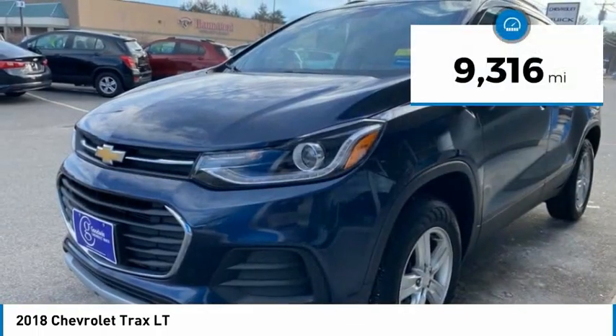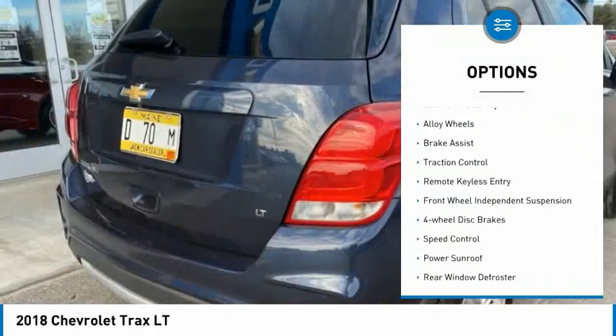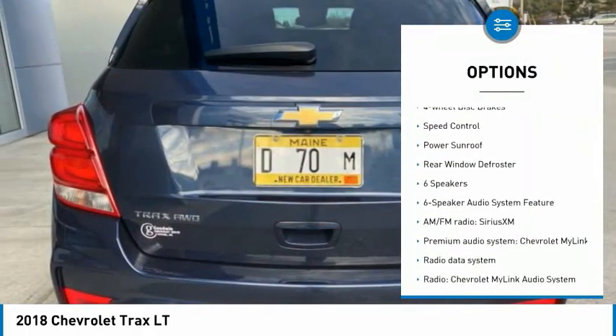This vehicle has less than 10,000 miles. Here are some of this vehicle's great options: electronic stability control, alloy wheels, brake assist, and traction control.